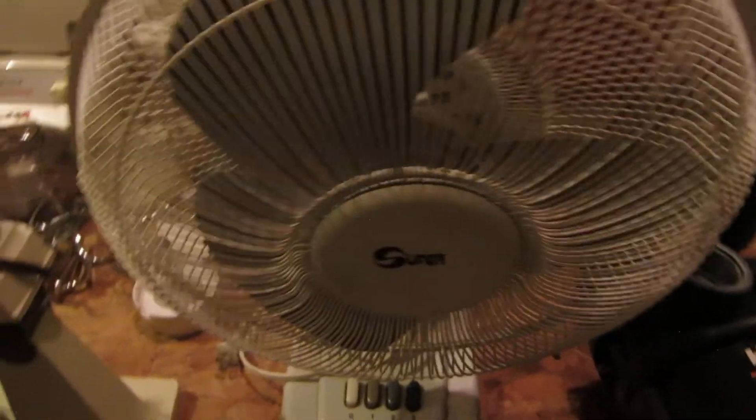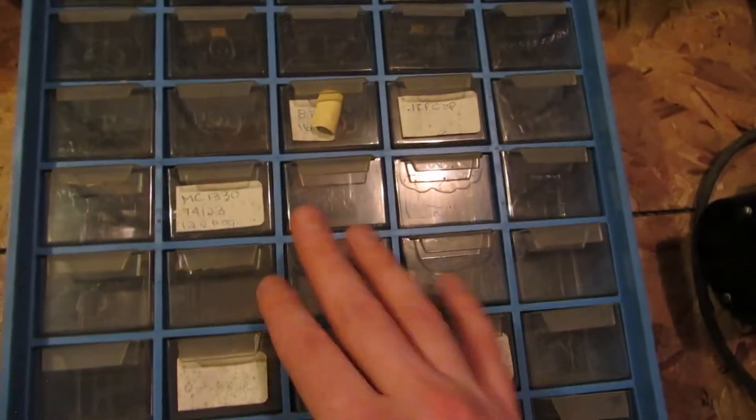Got another Sunbeam Mix Master — only a three-speed but pretty clean. Super fan — that's a 12-inch one. Screw trays — you can never have enough of these, guys.